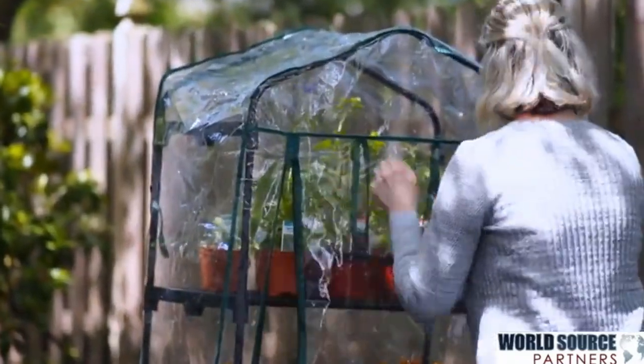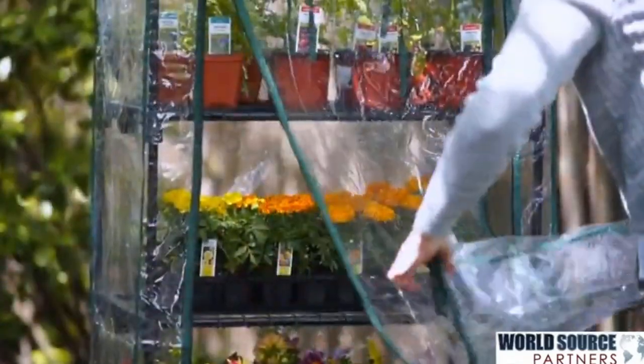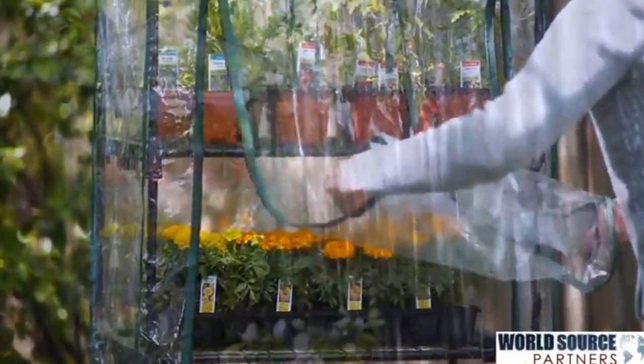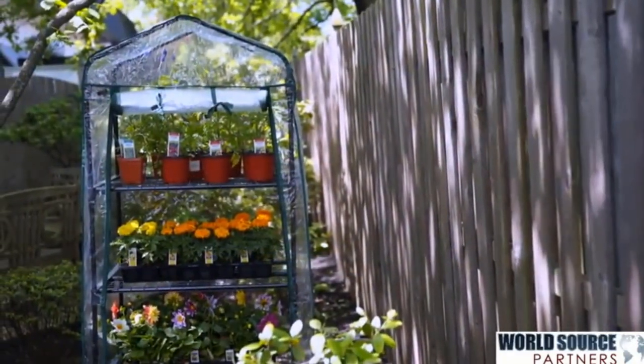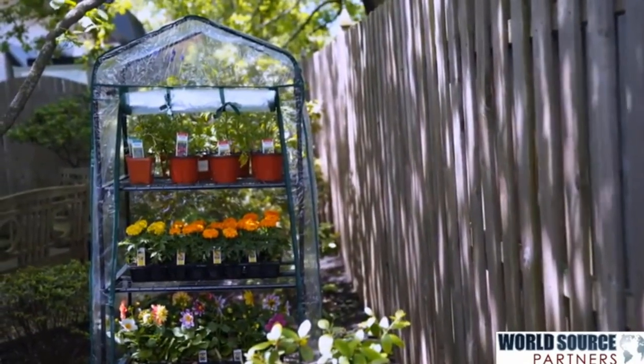There are a variety of greenhouses to select from, including big walk-in greenhouses the size of sheds and little zip-open greenhouses that only contain a few plants. Consider the quantity and type of plants you'll be housing, as well as the amount of money you're ready to spend to locate the best option for you.